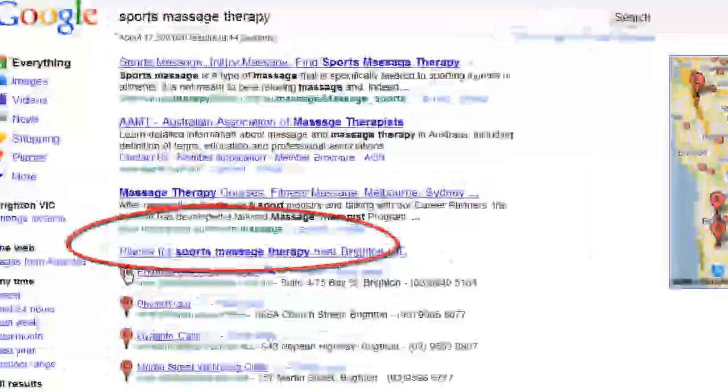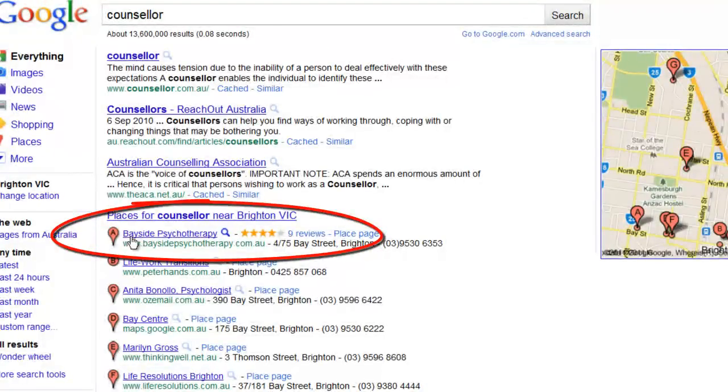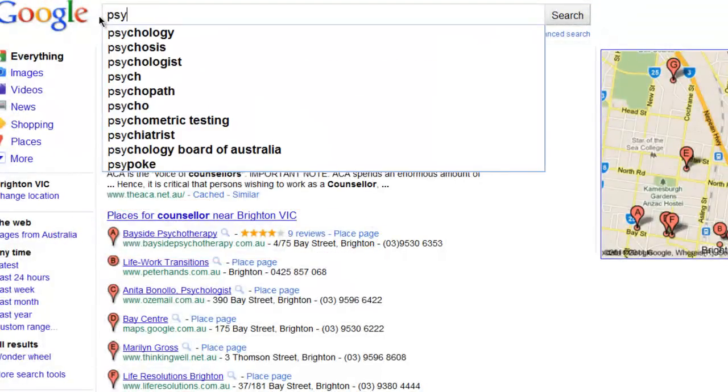This is Jay Smith with Google Places Review and Condor Marketing, helping you to achieve your goals in getting onto page 1. Have a great day.